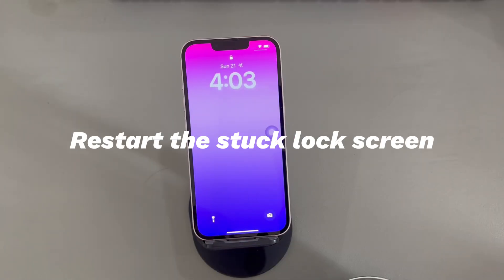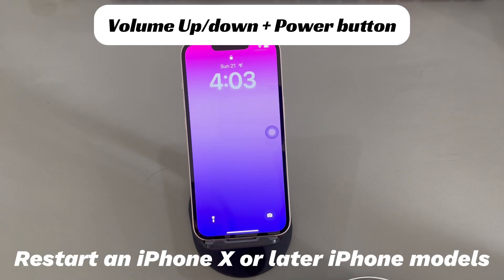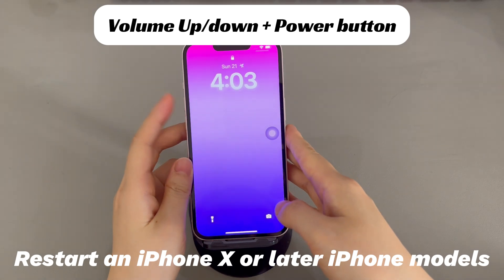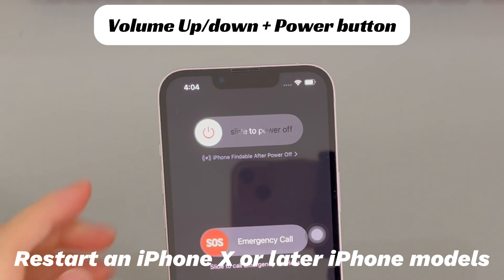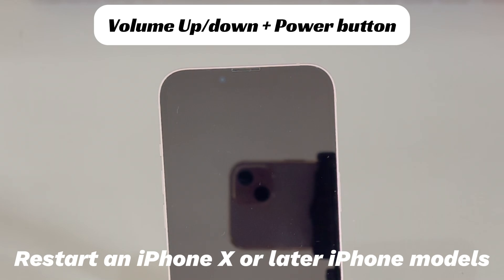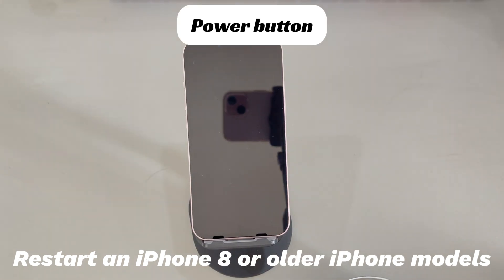Restart the stuck lock screen. Doing a restart helps make the corrupted system back to normal status without causing data loss. You can easily use this trick to troubleshoot lock screen freezing issues on iPhone. If you're using an iPhone 10, 11, or later iPhone models, do this to restart your iPhone: press and hold the volume up or down button and the side button until the power off slider appears. Drag the slider to the right and wait 30 seconds for your device to turn off. To turn your device back on, press and hold the side button until you see the Apple logo.